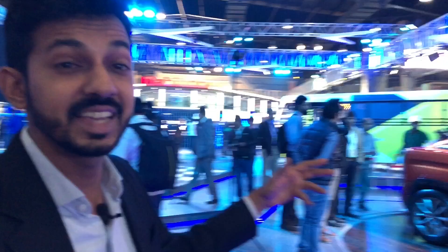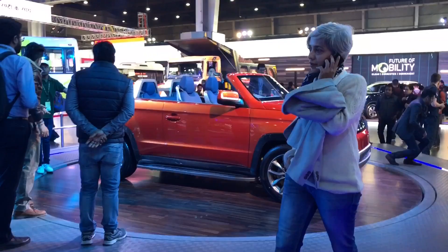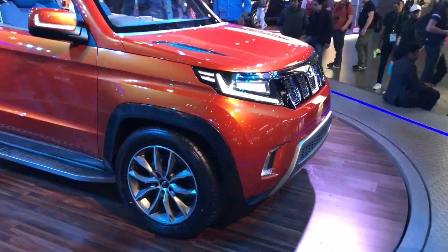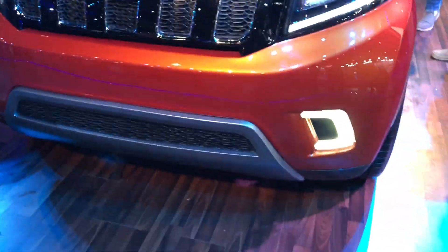We all know Mahindra makes some really awesome concept cars, and this time we have the Mahindra Stinger. It's a convertible and it looks absolutely smashing. The base vehicle is nothing but the TUV300, but the design is very unique because it's a convertible. You also get concept bits like the headlights and these fog lights.